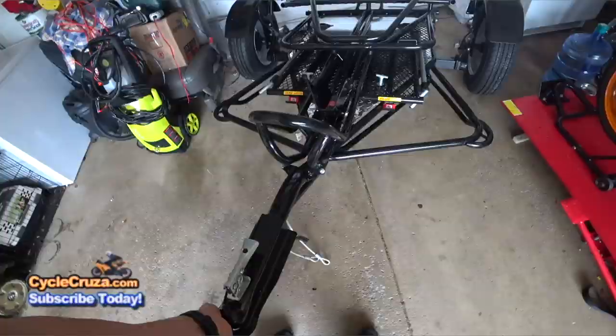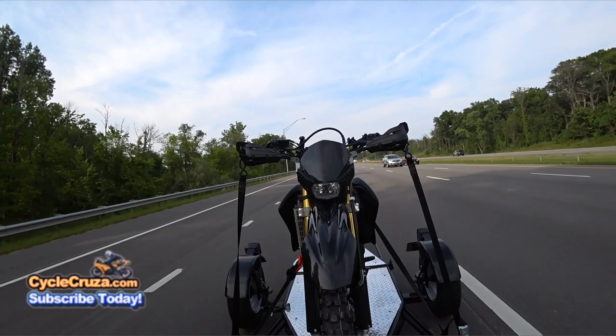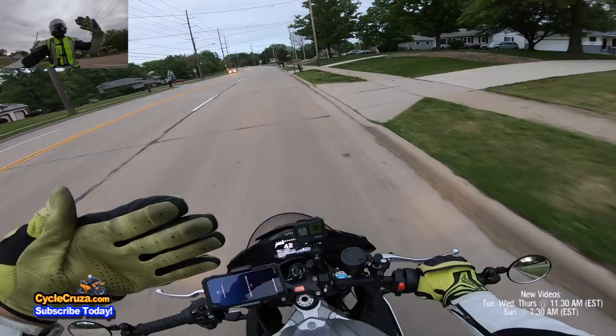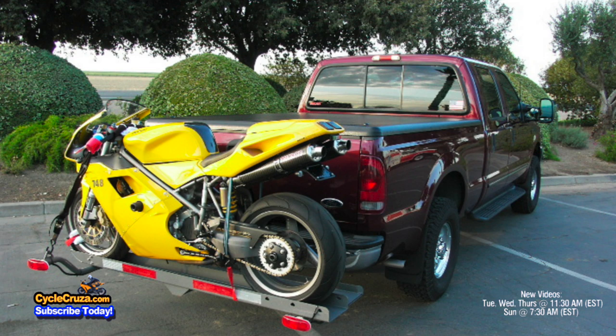I still wouldn't recommend one. In my opinion, the best way to go is the way I went — with the fold-up trailer. That thing is absolutely amazing. It makes it really easy to load and unload the bike yourself, and you can go long distances. The motorcycle hitch carriers I would only use for short trips — like taking it to the local dealer — not something I'd take across the country.